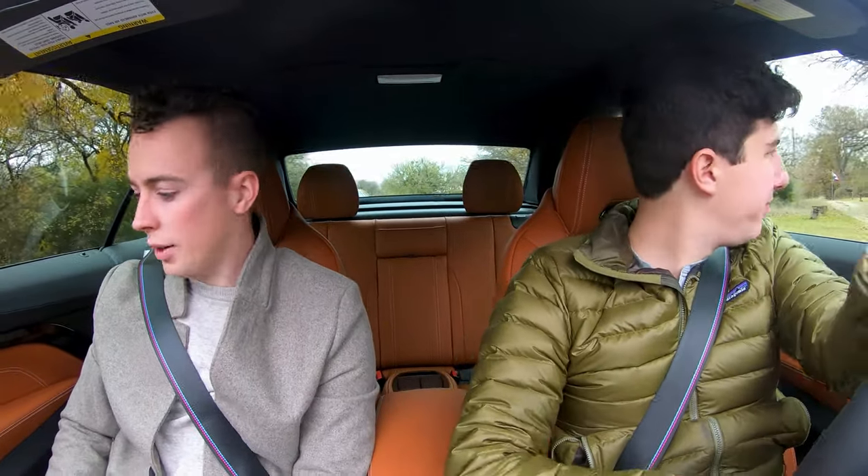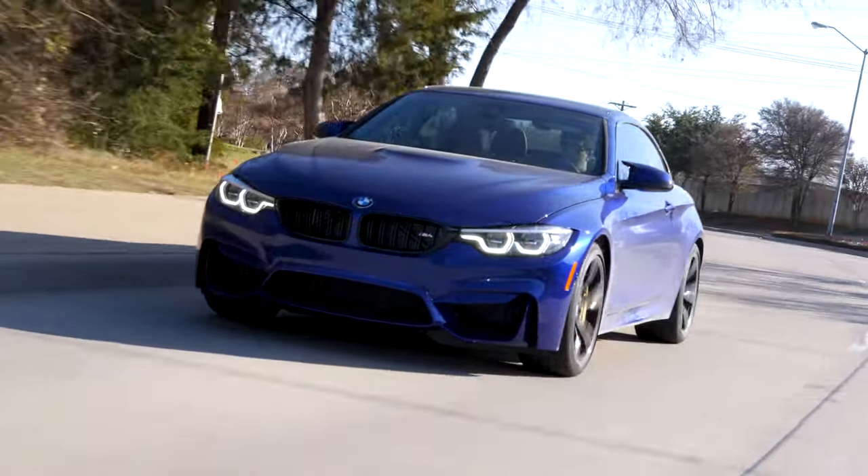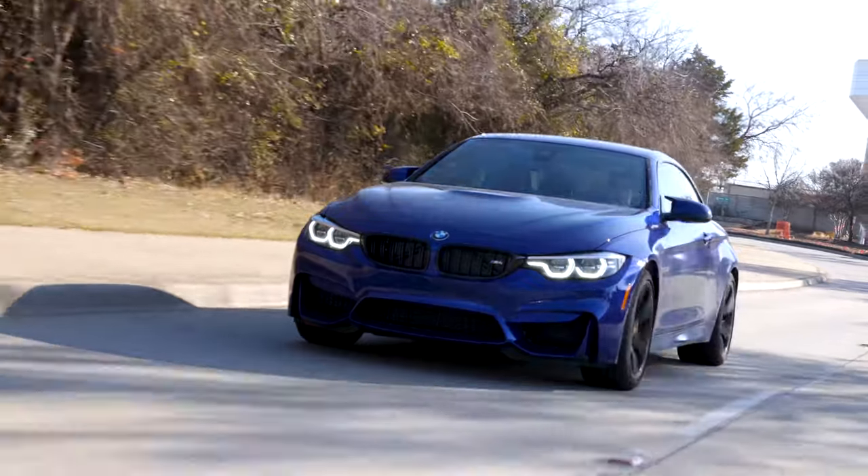I might be wrong. Mustang GT — it's not hardtop, they don't have a hardtop. Softtop. Anyway, good choice. Definitely a more expensive car, but realistically it's a better car.